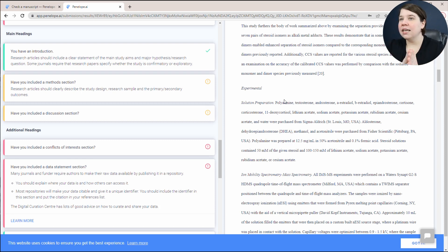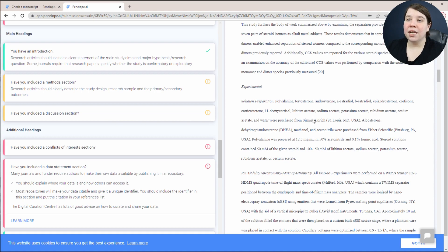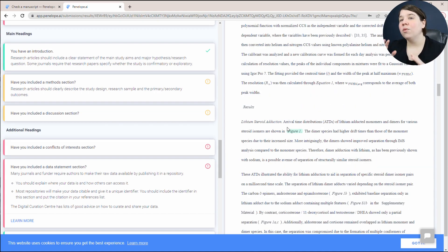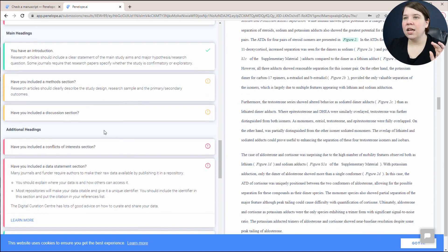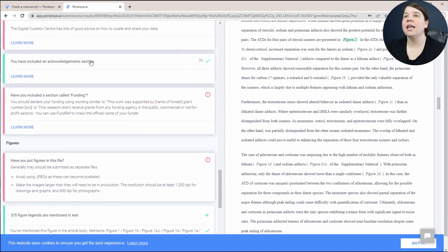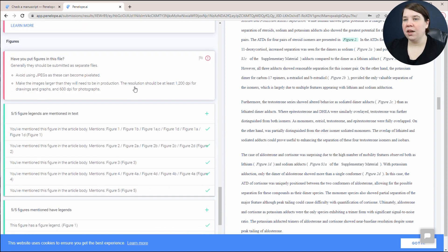Don't freak out when you see these things because it could just be that it's not picking it up because it's called something different in your paper. It also asks have you included a discussion section — in these journals you don't have separate results and discussion sections; you just have a results section that includes both components. We have included an acknowledgement section and my funding is part of acknowledgements.